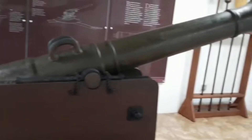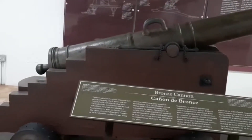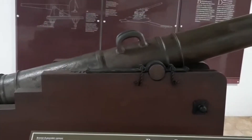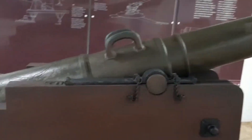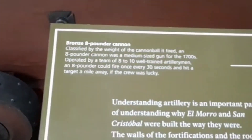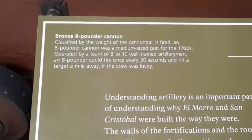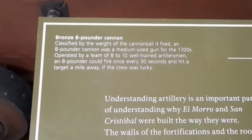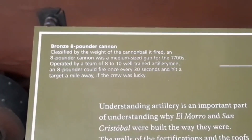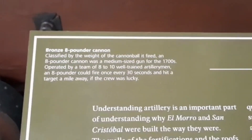Here we have a beautiful, well-restored cannon — looks like it's a bronze eight-pounder cannon. It states here that it was a medium-sized gun for the 1700s, operated by a team of eight to ten well-trained artillerymen. The eight-pounder could be fired once every 30 seconds and hit a target a mile away, if the crew was lucky.